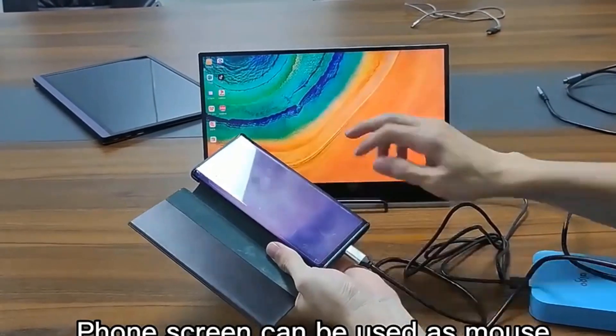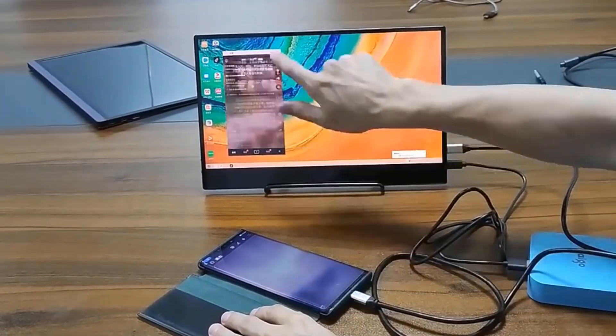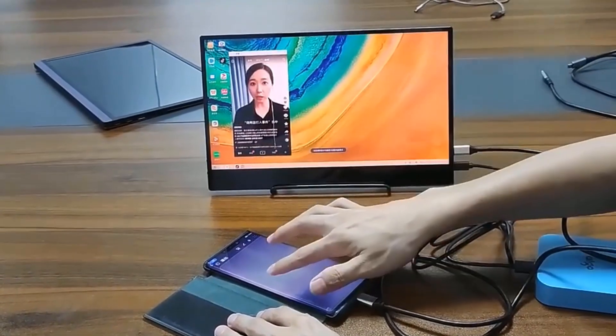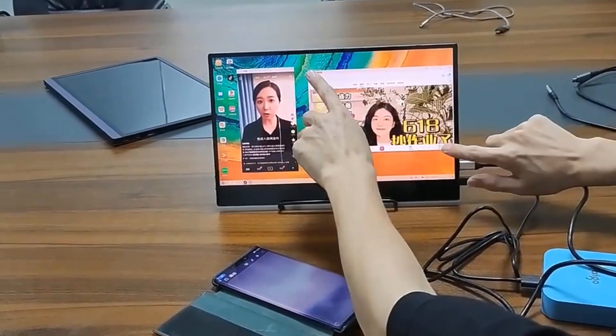Wide compatibility — this portable display features HDMI and USB-C ports, making it easy to connect with laptops, PCs, phones (not including iPhone), and gaming devices. It's a great option for extending your screen or playing games on a business trip, while traveling, or for home entertainment.